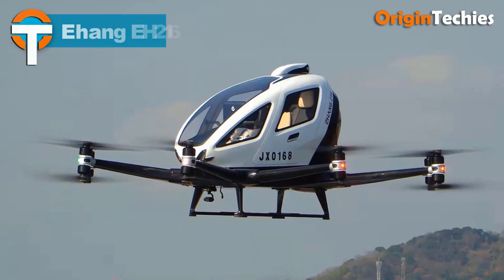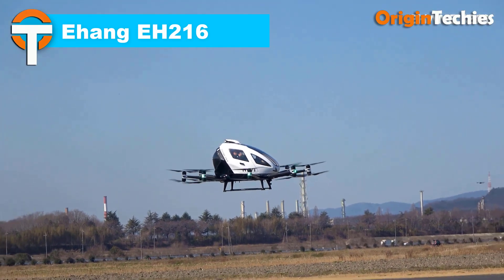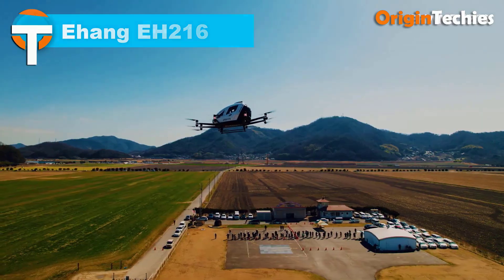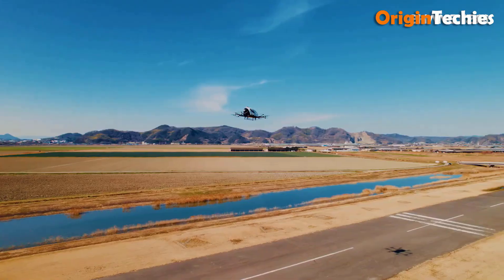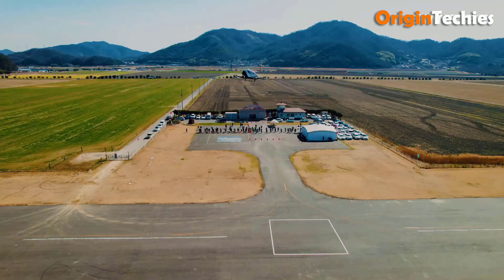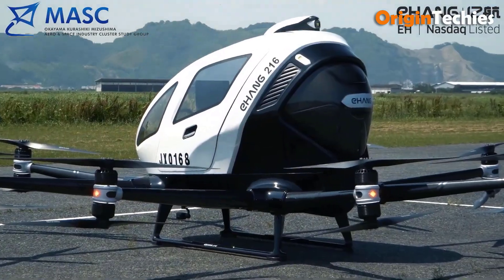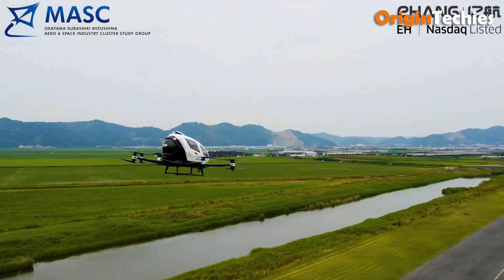The EHang AH216 is a cutting-edge eVTOL passenger multi-copter aircraft designed for autonomous flight. It comfortably seats two passengers and reaches a cruise speed of 62 miles per hour, with a maximum speed of 81 miles per hour. The aircraft can ascend to a maximum altitude of 3,000 meters and offers a range of 22 miles.